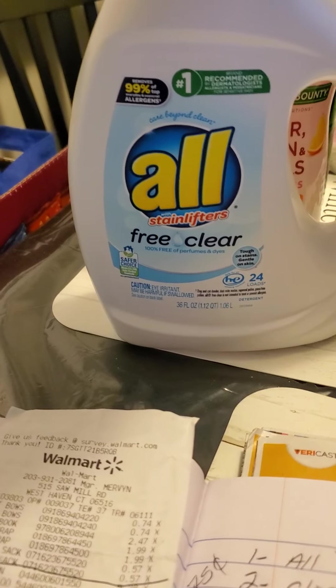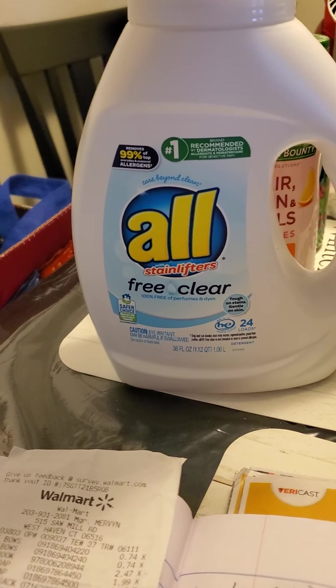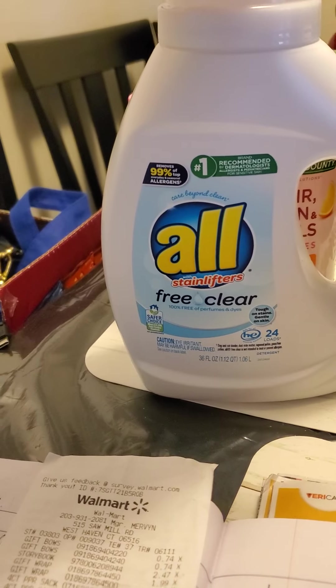Let's start with our All. The All is $3.74. I had a dollar coupon and Ibotta gave me back $2, making it $0.74 for this.